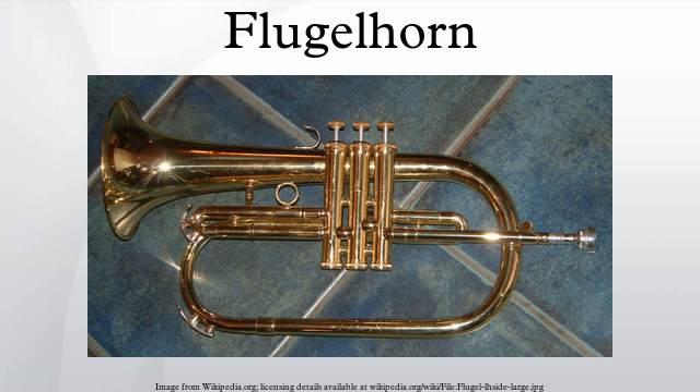Pop flugelhorn players include Probin Gregory, Ronnie Wilson of the Gap Band, Rick Braun, Mike Gillette, Jeff Foster, Zach Condon of Beirut, and Scott Spillane of the American indie rock band Neutral Milk Hotel. Marvin Stamm played the flugelhorn solo on 'Uncle Albert/Admiral Halsey' by Paul McCartney and Wings.